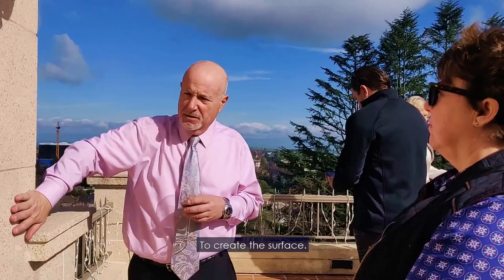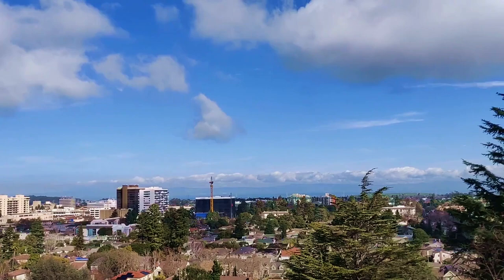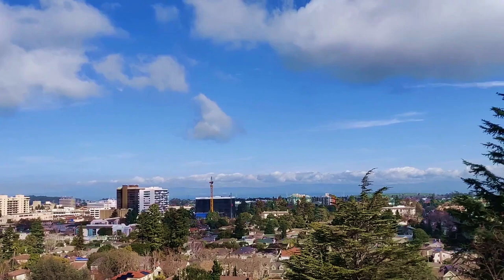Look at this spectacular view — from San Francisco to the East Bay on the backside down below. You won't find a view like this anyplace else. It is an amazing property.